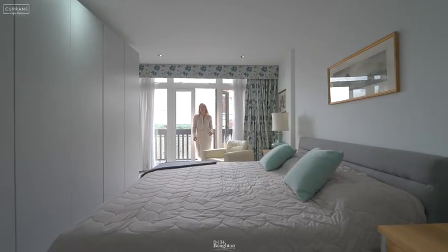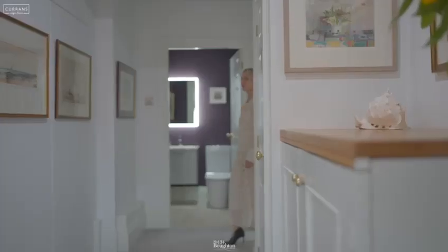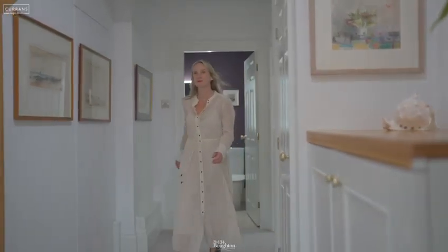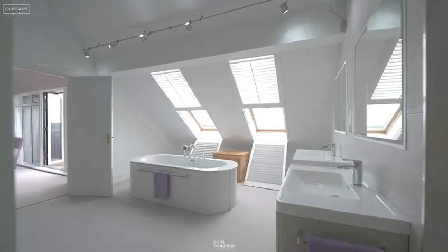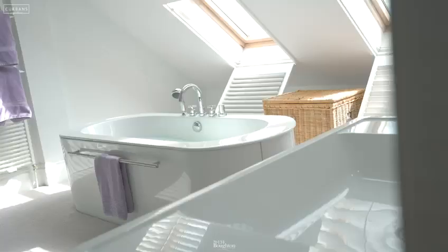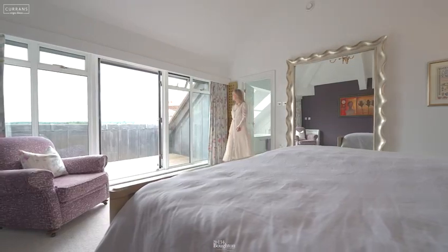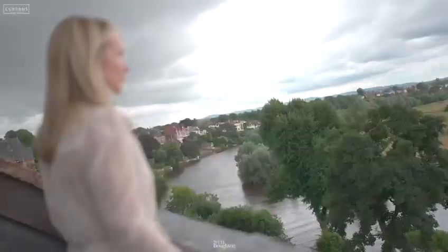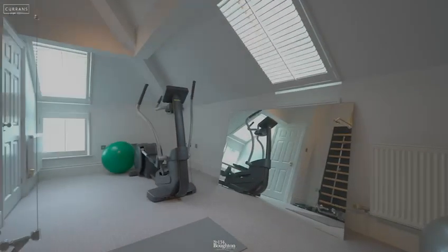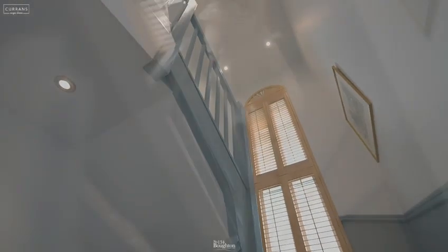Also on this level there is a large double bedroom with a dressing room and ensuite, and then we come up a set of stairs. As you enter the oversized rooms of this principal suite, you come through a door into the main bedroom which has a full glass window with a door that goes out onto a further veranda. Also on the third floor is a further large double bedroom which also has an ensuite shower room.